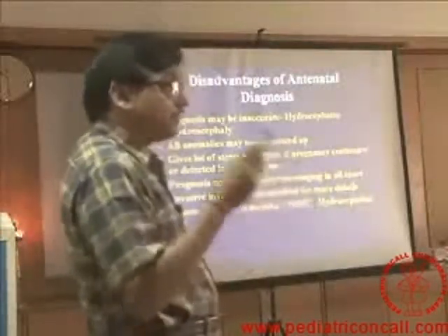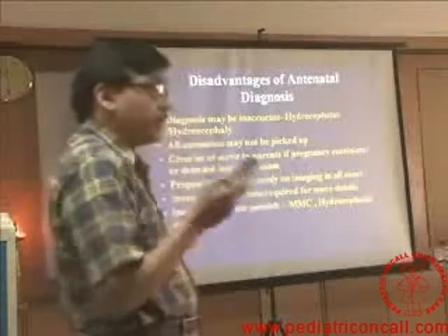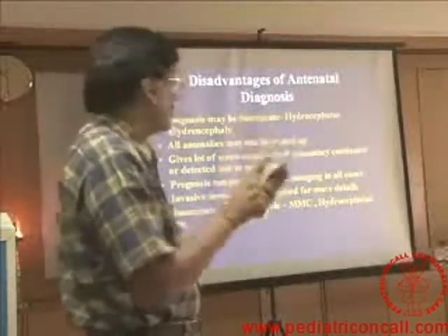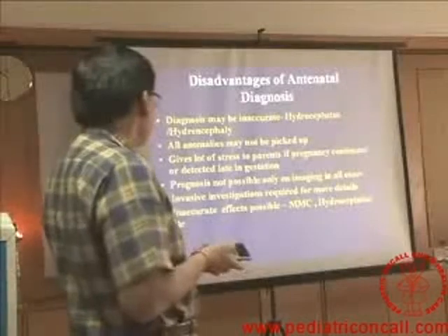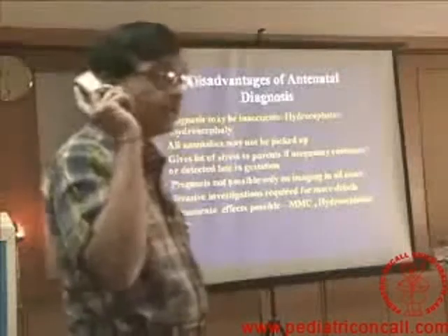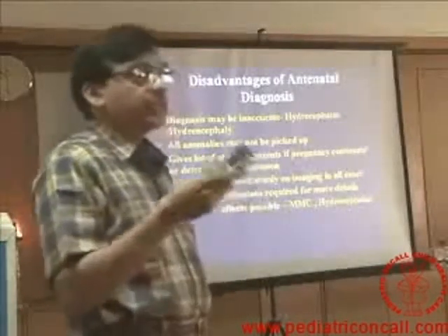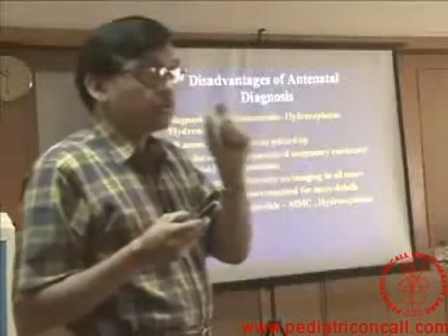The disadvantage is that diagnosis may be inaccurate — hydrocephalus and hydranencephaly may be mistaken. A patient of hydranencephaly was delivered by caesarean section assuming it was hydrocephalus, which was not correct. Not all anomalies may be picked up. Once the diagnosis is made and pregnancy continues, parents and family are in high tension until the child is delivered. Imaging — whether CT, MRI, or ultrasound — gives only anatomy, not function. Not all hydrocephalus patients are going to be intellectually impaired, and variable outcomes are possible.